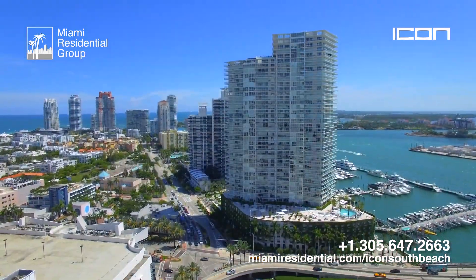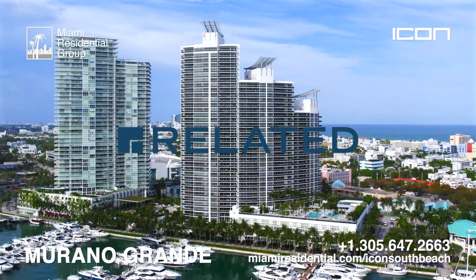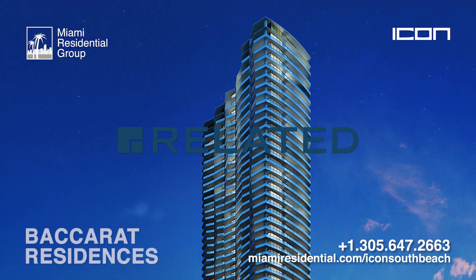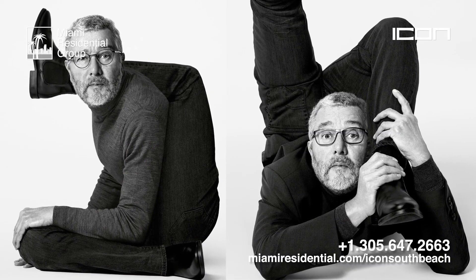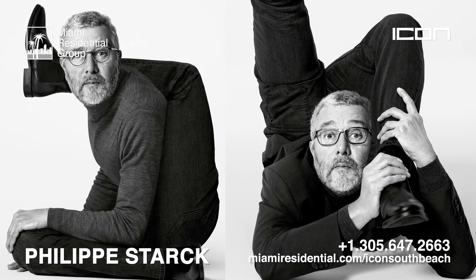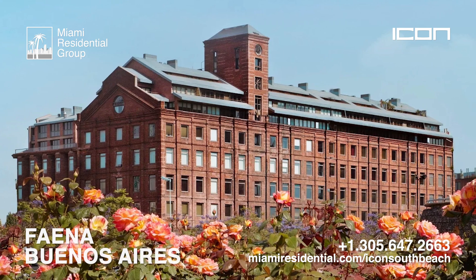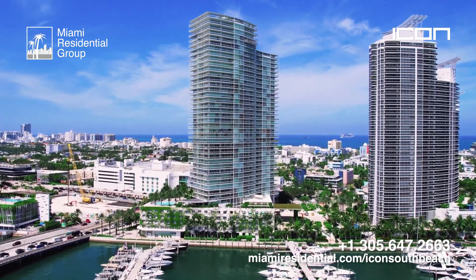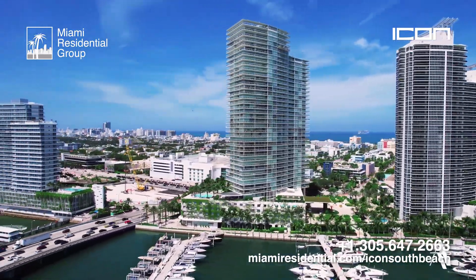Icon South Beach was built by the prestigious Related Group, with a large portfolio of luxury buildings in Miami and the rest of Florida. The interior design was created by the famous French industrial designer Philippe Starck, who has a prestigious list of incredible works, including other residential towers such as Icon Brickell and South Beach, Faena Buenos Aires, and other hotels, restaurants, museums, and cultural centers around the world.